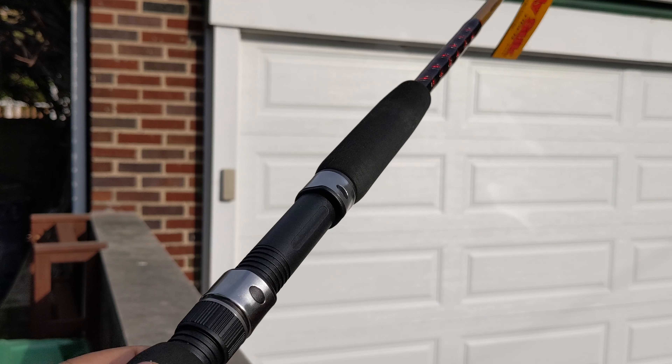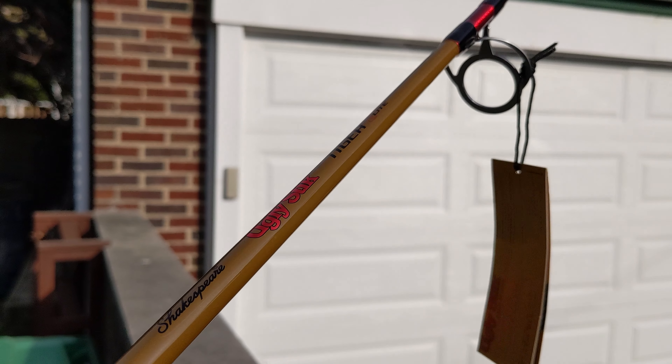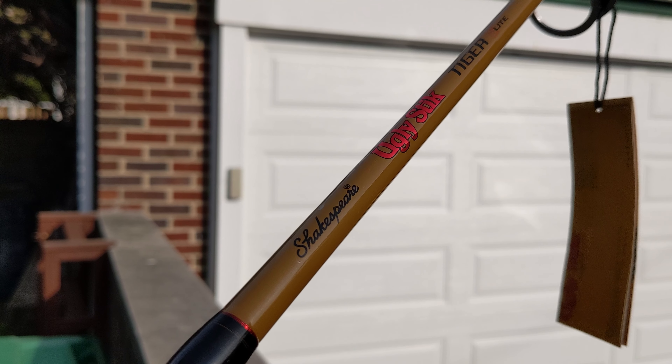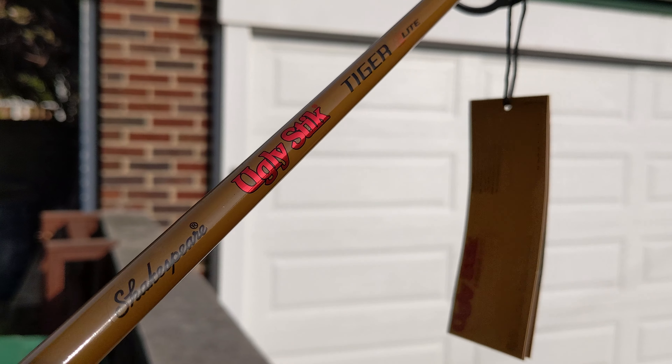Check this out — it's the Ugly Stick Tiger Elite. These are hard to get right now. If you go to the Ugly Sticks website they'll tell you they don't have any more, so get on Amazon and get it while you can. $87 bucks. Peace out.